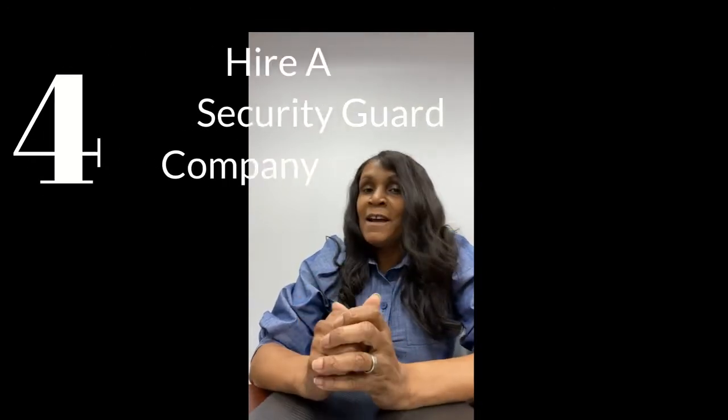Tip number four: you want to hire a security guard company. Now, this could probably be the most expensive route, but I am beginning to see a lot of this in certain communities. You can have the security guard service do a drive-by routinely, or have them patrol the property during a specific time. The cheaper route is to hire a house sitter — someone you know who wouldn't mind making a few extra dollars just to watch your house while it's vacant. Whether you've moved out and it hasn't sold yet, or your house is undergoing a major renovation, it is very important to protect it while you're gone.